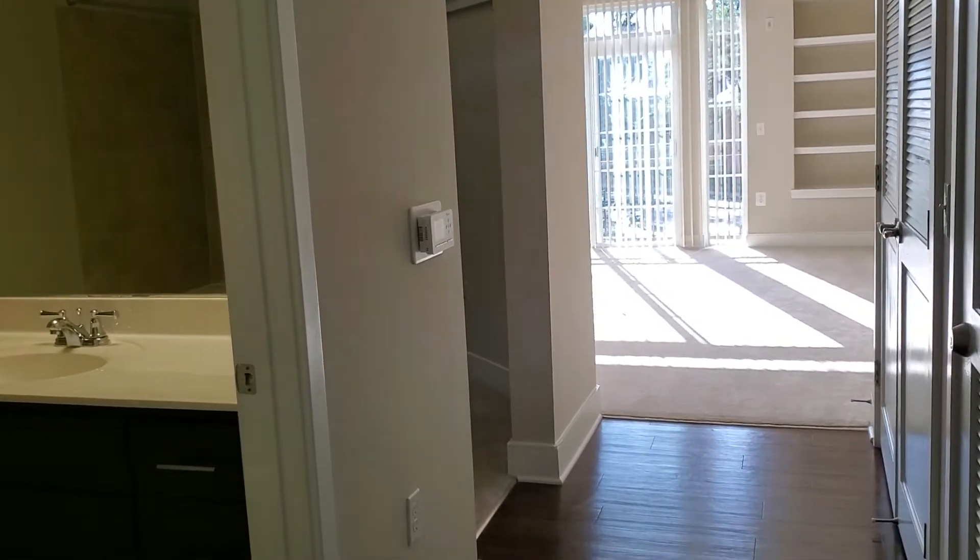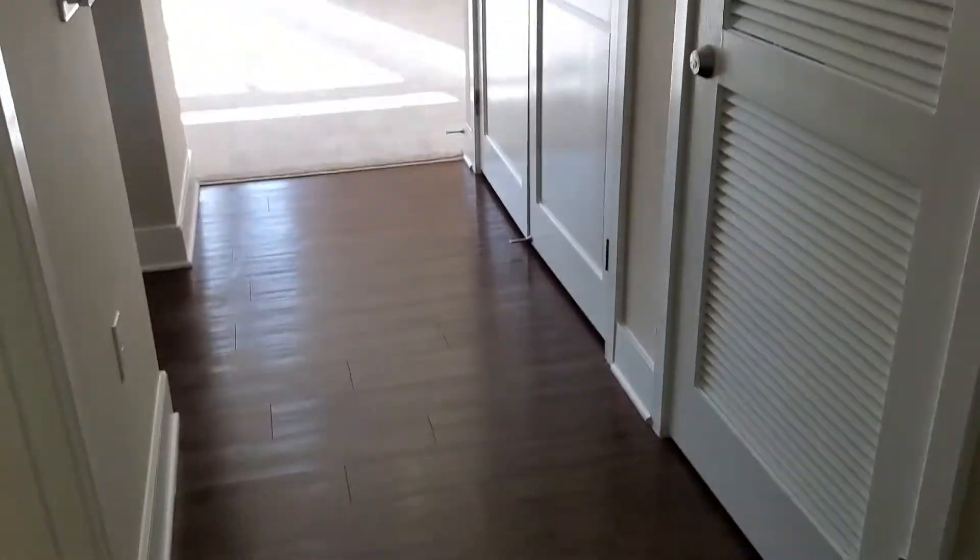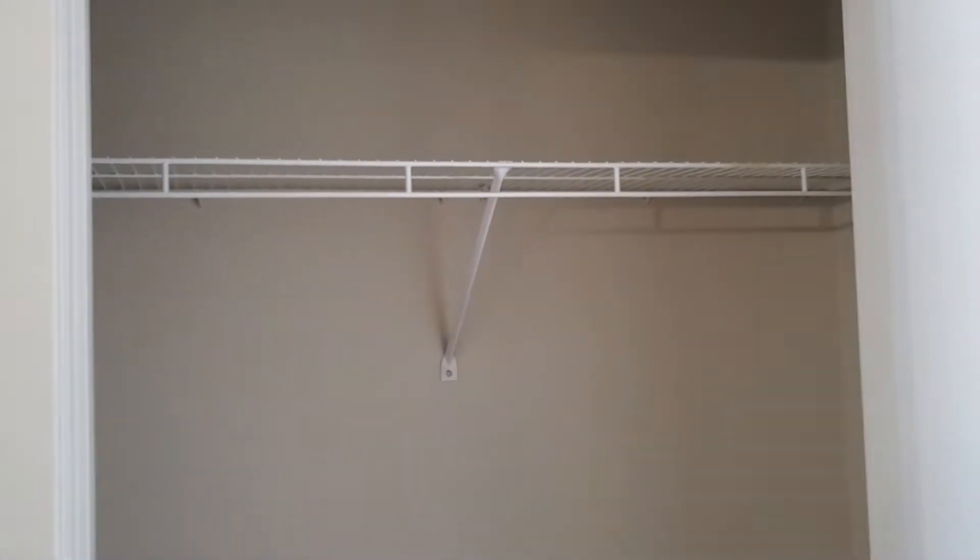Let's take a peek inside. As you come in, you have vinyl plank flooring here in the entryway. To the right, you have a spacious coat closet with shelving overhead.